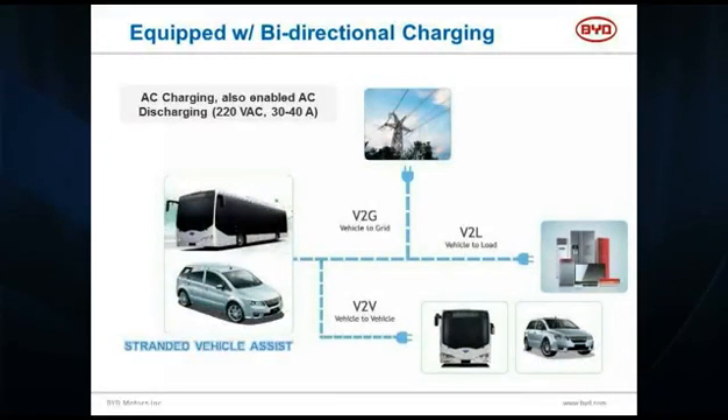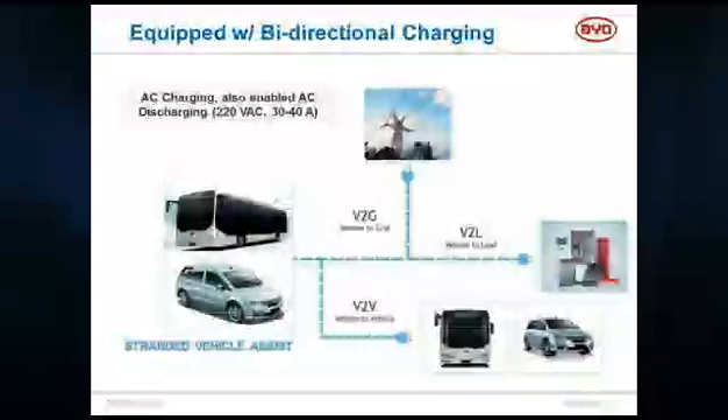I can charge the bus literally with a taxi, or I can charge the bus with a bus — so vehicle-to-vehicle charging is very simple. Vehicle-to-load is very simple. Vehicle-to-grid is very complex, because then you need a partner like the utility company to be able to send the SCADA signals and control this remote asset.